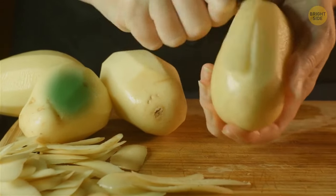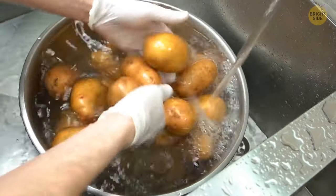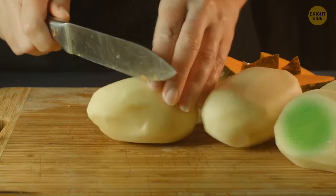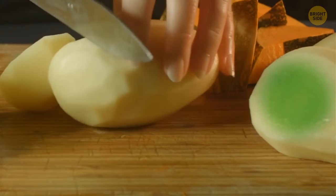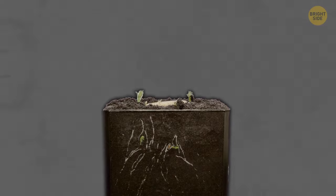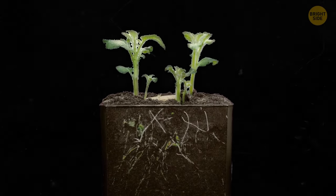Some of those potatoes you left in your pantry have turned green. Are they still safe to eat? When these vegetables come in contact with direct sunlight, they turn green because of a little thing called chlorophyll — a green pigment plants need to produce food during photosynthesis. To prevent potatoes from turning green, you'll need to store them in a dark and well-ventilated area.